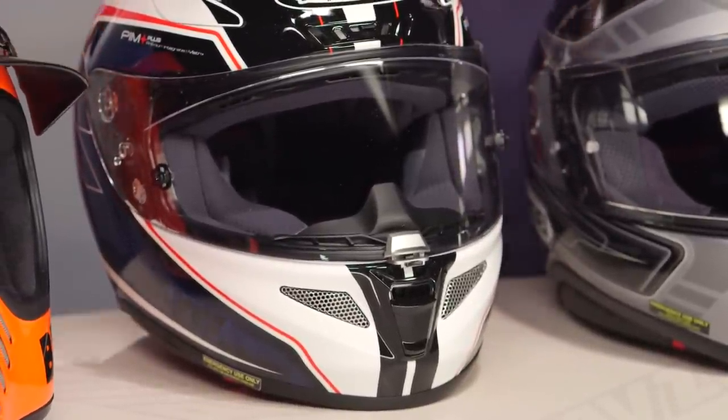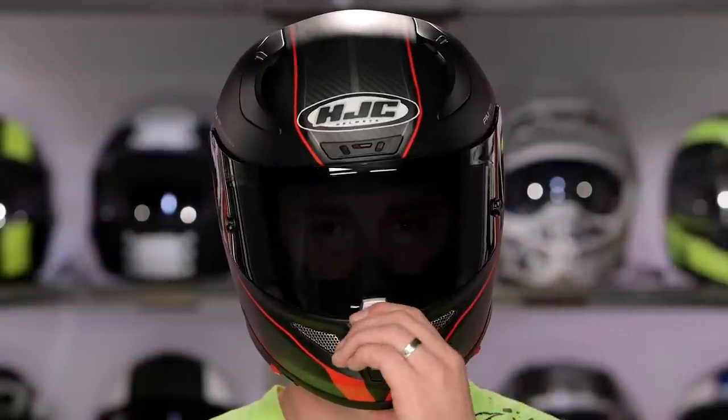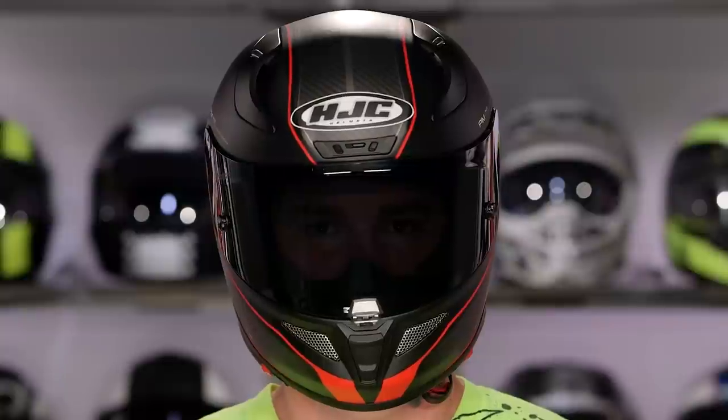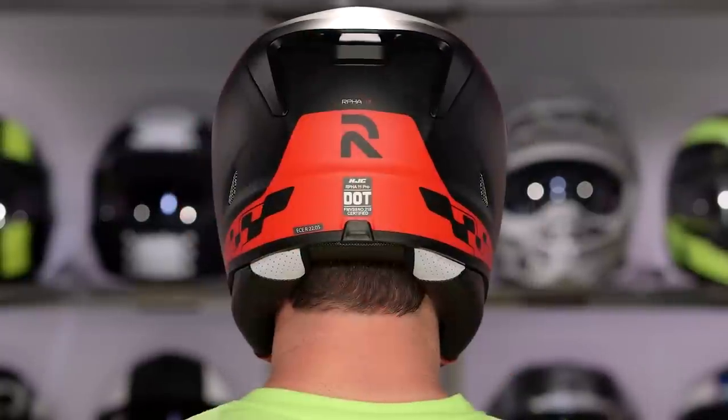Three to four shell shapes allow it to be small, compact, and lightweight. You're seeing this in MotoGP. And ultimately, you're going to spend one and a half to almost two times as much to get to one of its competitors. HJC just blew the doors off it when they redeveloped the RPHA 10 into the RPHA 11 Pro.